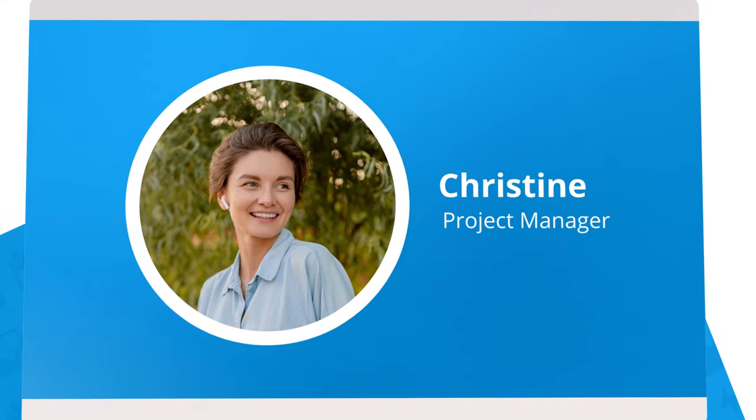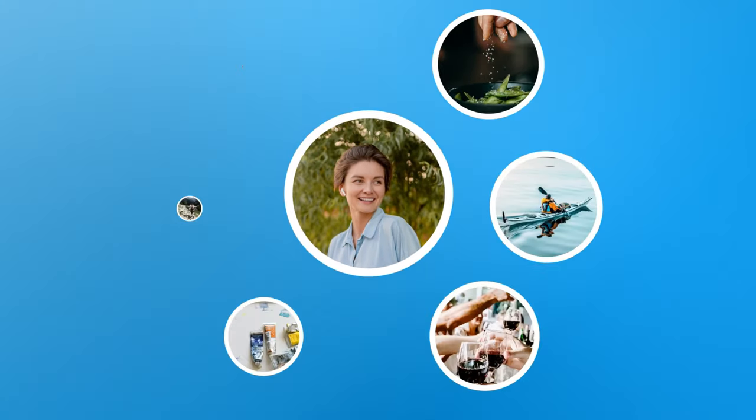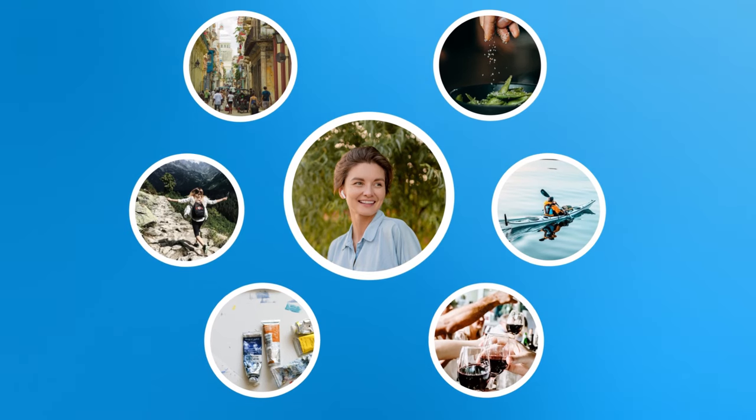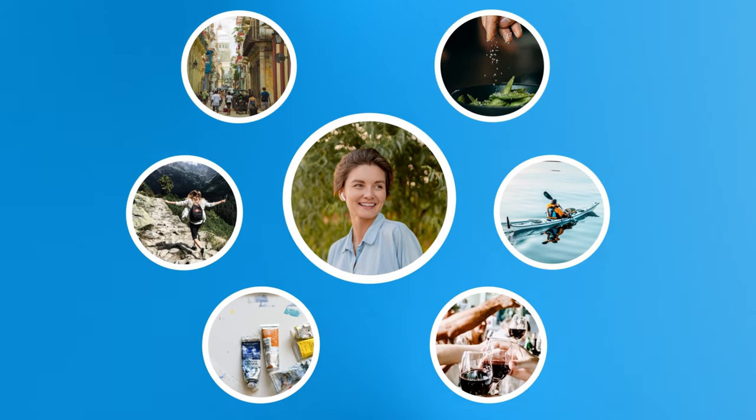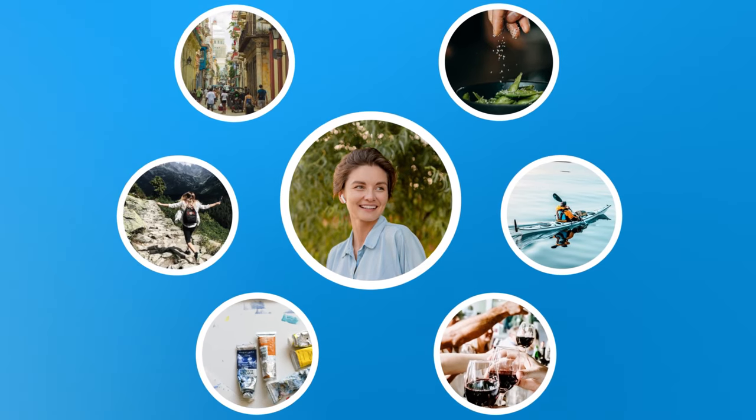Meet Christine, a project manager who is researching her next big adventure. One of Christine's goals today is to research and book a well-deserved vacation — one she's been dreaming of for the last several weeks. And today is the day.